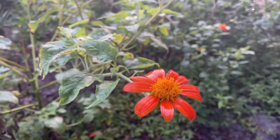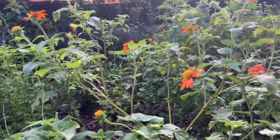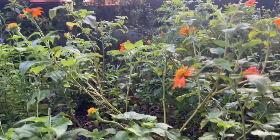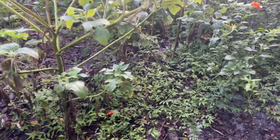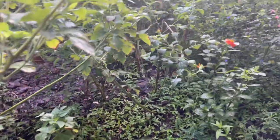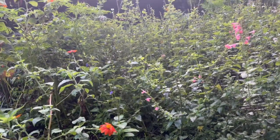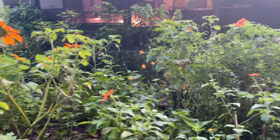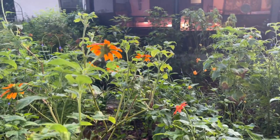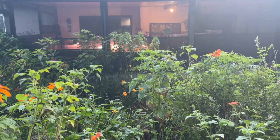My Mexican sunflowers — tithonia — are looking good. I was out yesterday deadheading them and I need to pull some weeds down in here. I'm going to get more seeds going and try to get the tithonia to spread up this way a little bit more so I can lure some butterflies up outside of my garden room.